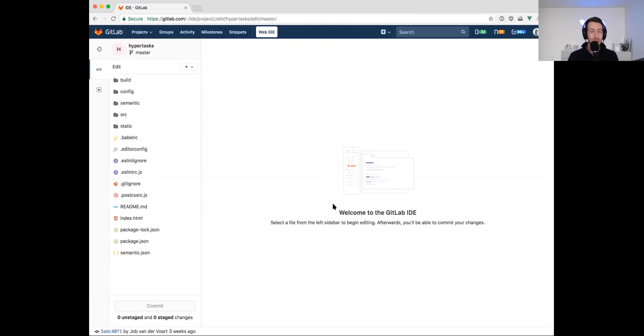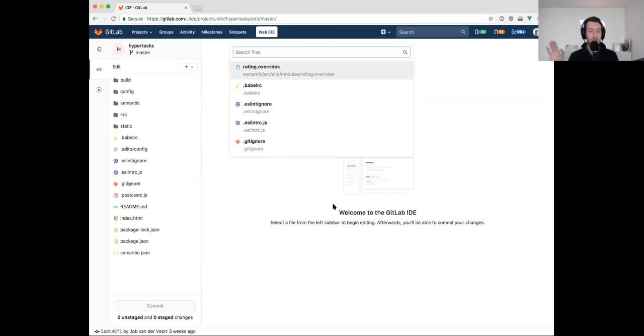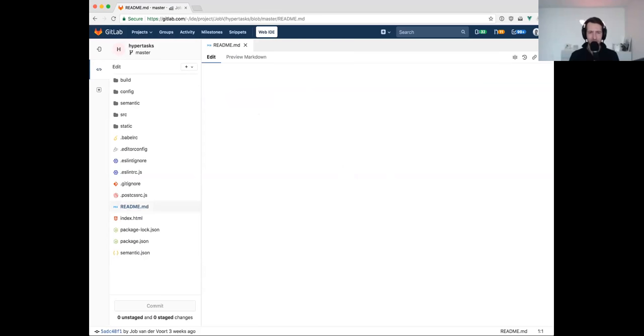I can look in the sidebar for the readme, but I can also press Command+P to get the fuzzy file finder. This was already inside GitLab but it's kind of hidden — not a lot of people know about it. It's incredibly useful in the context of an IDE. I can just start typing the file name; it's fuzzy so it will find the file anyway even if I don't get the path completely correct. It's incredibly fast.